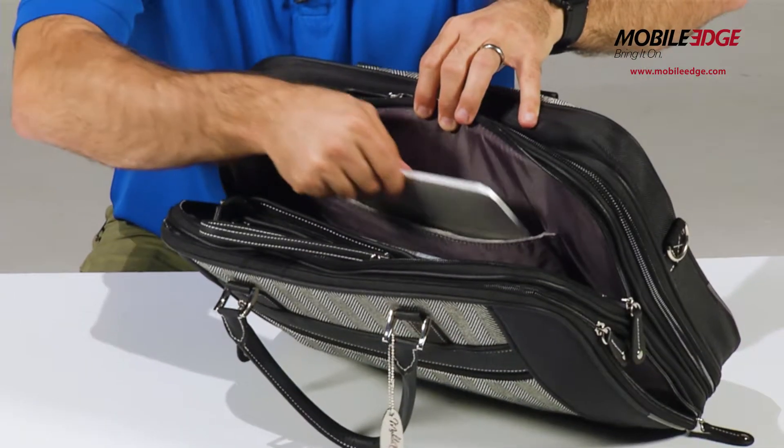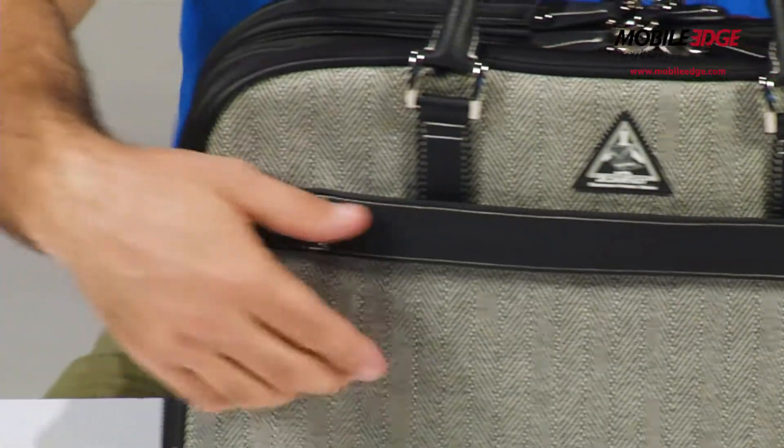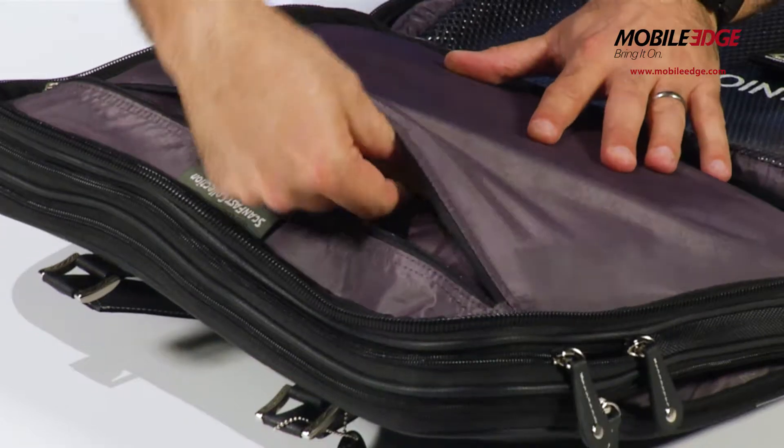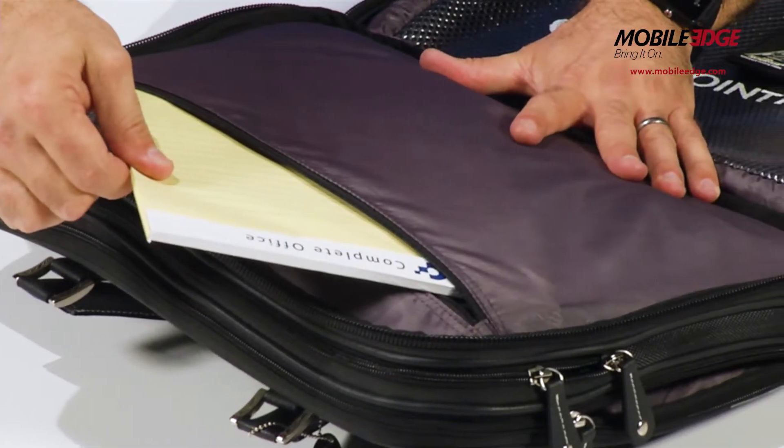Separate padded tablet section, trolley strap for use with rolling luggage. Two additional zippered compartments provide space for files, magazines, and travel accessories.